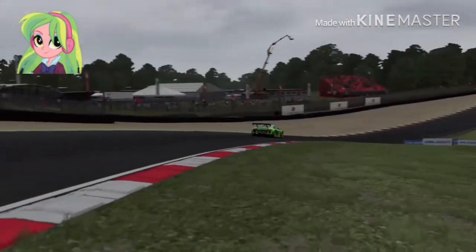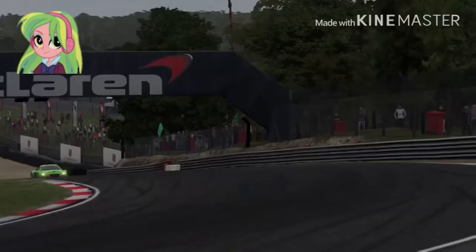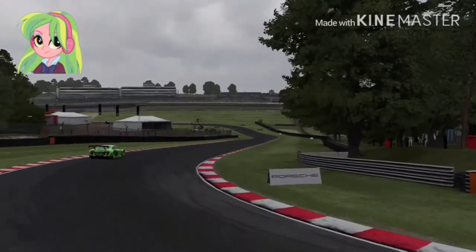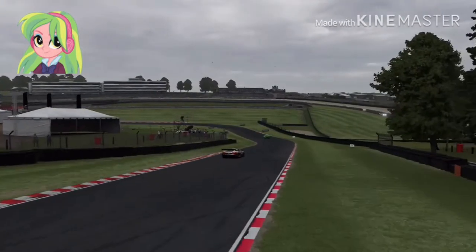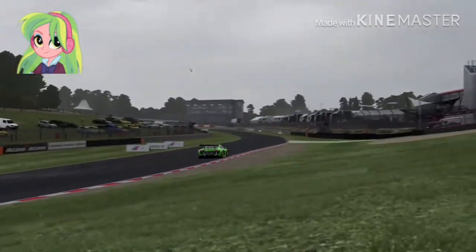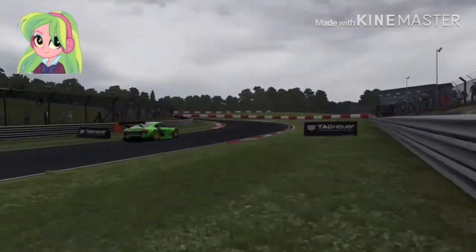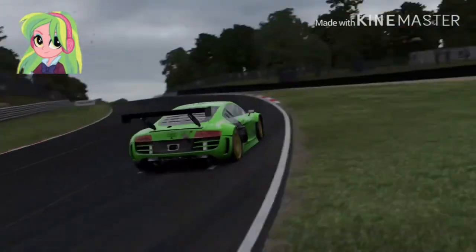Coming into the first turn — great job. Once again coming and returning back to the hairpin turn. Coming out of there, now about to enter Cooper Strait. Heading out to Cooper Strait. Nice job by Lemon Zest hugging that racing line.